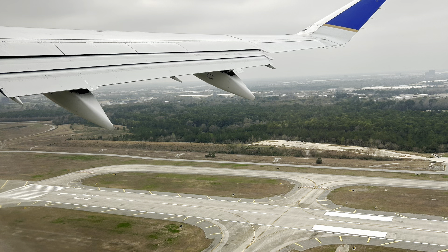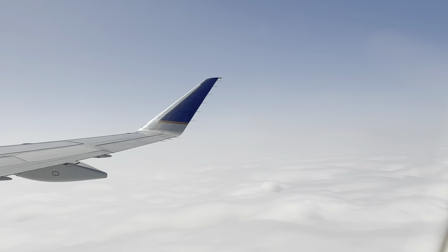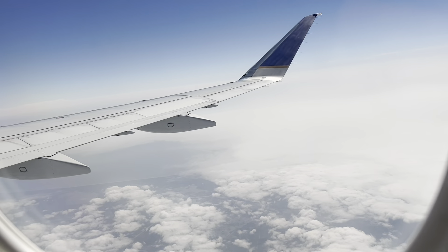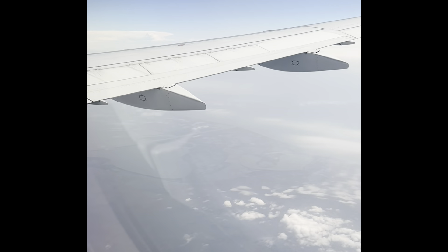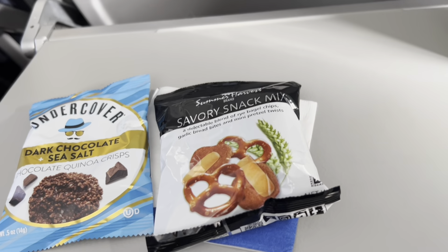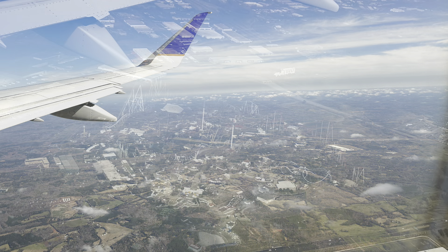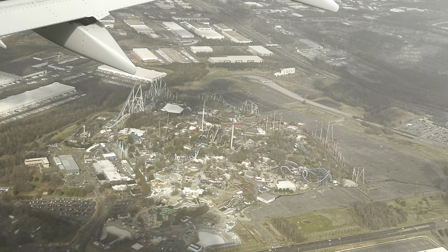And there's Houston below. Got the usual United snacks. There's Carowinds down there.